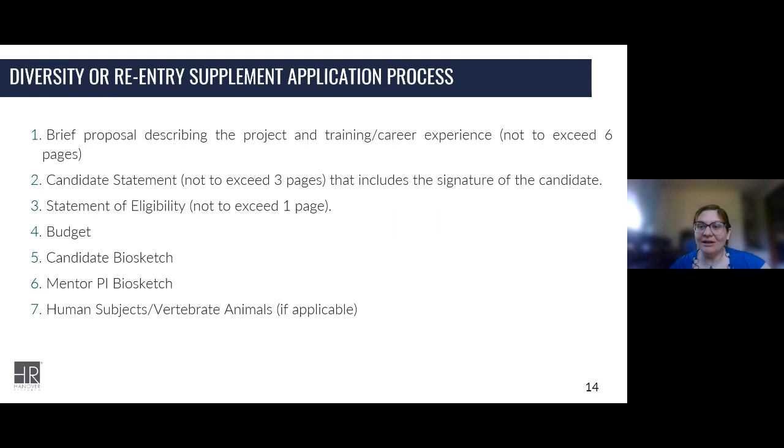Sarah, we have a question in the chat: is the supplemental process the same at NSF? And if not, what are the biggest differences? We did not prepare for NSF supplements today and I am not a National Science Foundation expert — we have several folks on our team who are. We can go back to individuals on our team offline and respond to that question.